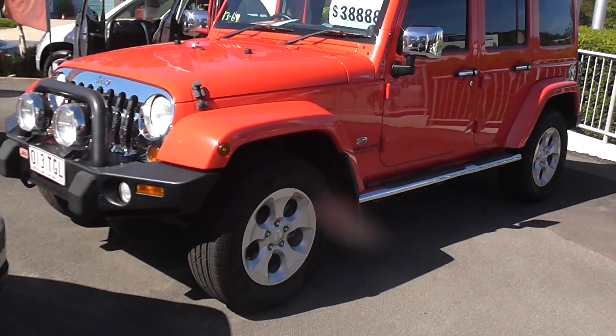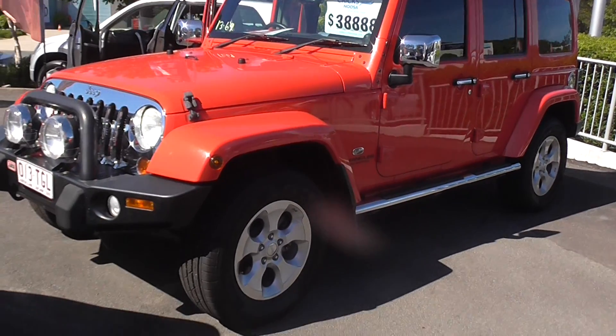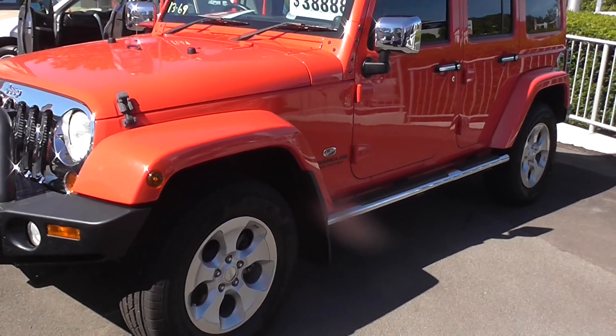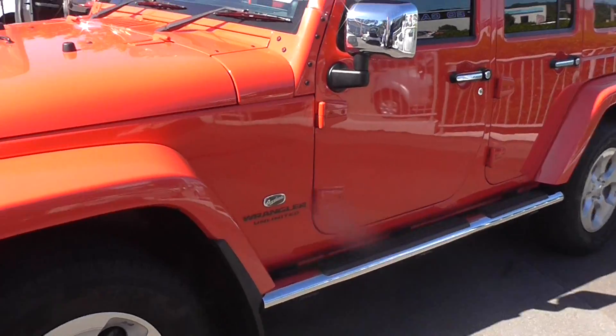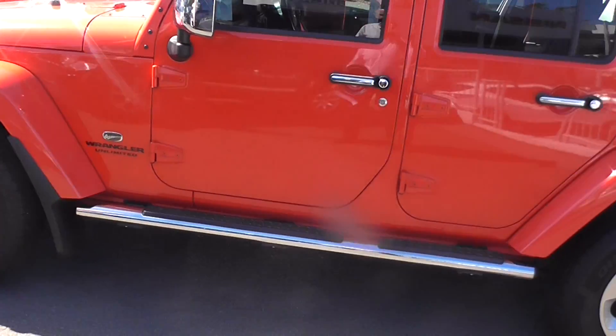Here we've got the Jeep Wrangler Overland. This is the top of the range model that comes with leather, satellite navigation, reversing camera, and 18 inch wheels. This particular one is finished in rock lobster and has got lots of extras.